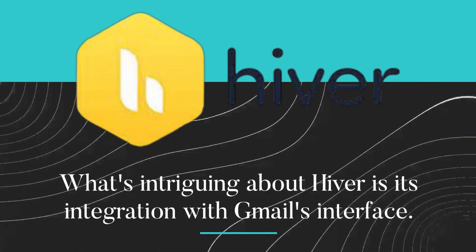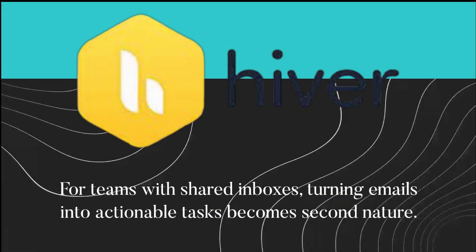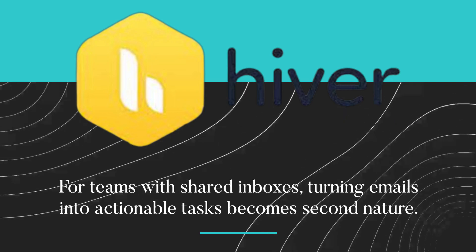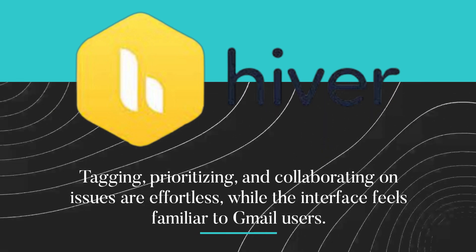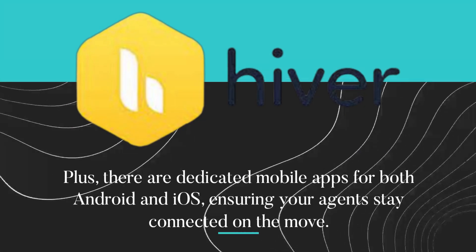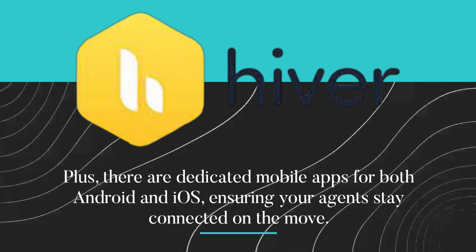What's intriguing about Hiver is its integration with Gmail's interface — it's like a seamless upgrade to Google Workspace. For teams with shared inboxes, turning emails into actionable tasks becomes second nature. Tagging, prioritizing, and collaborating on issues are effortless, while the interface feels familiar to Gmail users. Plus, there are dedicated mobile apps for both Android and iOS, ensuring your agents stay connected on the move.